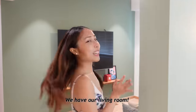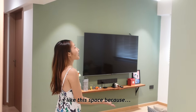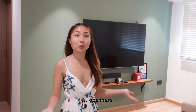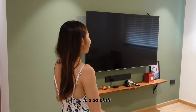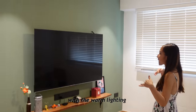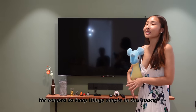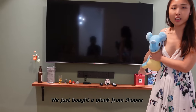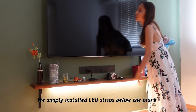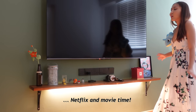Behind this wall we have our living room. This whole thing was a wall that we hacked. I like this space because it gives a feeling of openness and yet there is a nice separation between the living and the dining room. It feels so chill and intimate with the warm lighting and darker green walls. We wanted to keep things simple — we opted out of the TV console and just bought a plank from Shopee and asked our carpenter to install it. We simply installed LED strips below the plank, which sets a mood for Netflix and movie time.